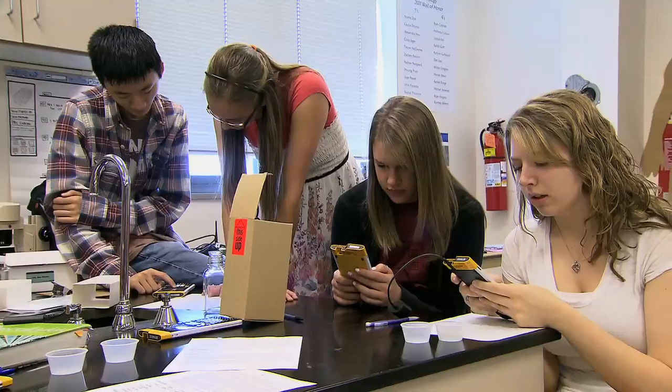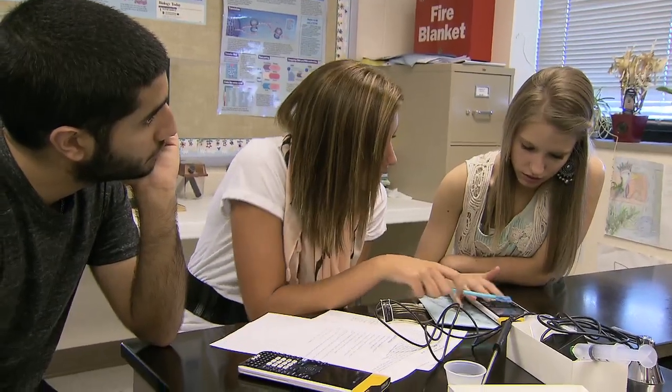It enables exploration of abstract concepts in a very hands-on and visual way. And for the first time ever, it lets you and your students do it all in the classroom, lab, and field every day. It can change the way you teach science and the way your students learn it, in all kinds of new ways.